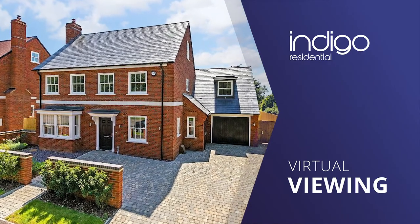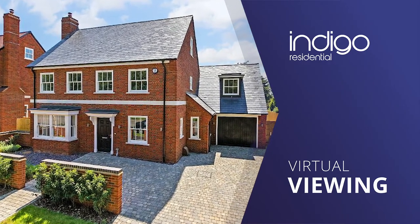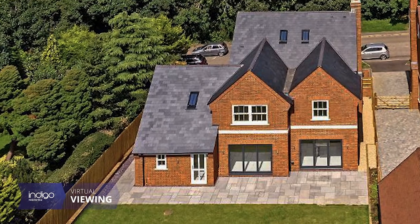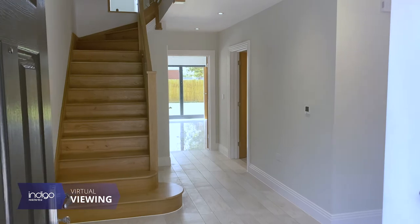Indigo Residential is extremely proud to announce this brand new five-bedroom property located in Little Brickhill, which is just a short drive away from Milton Keynes.